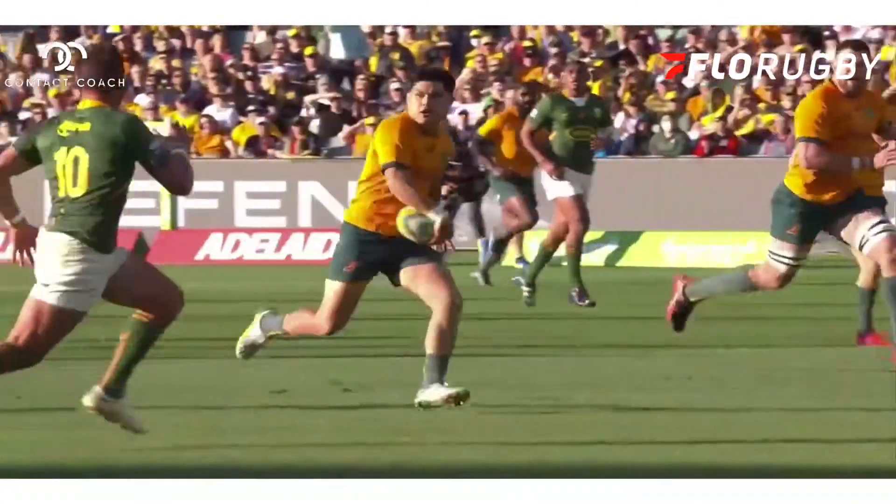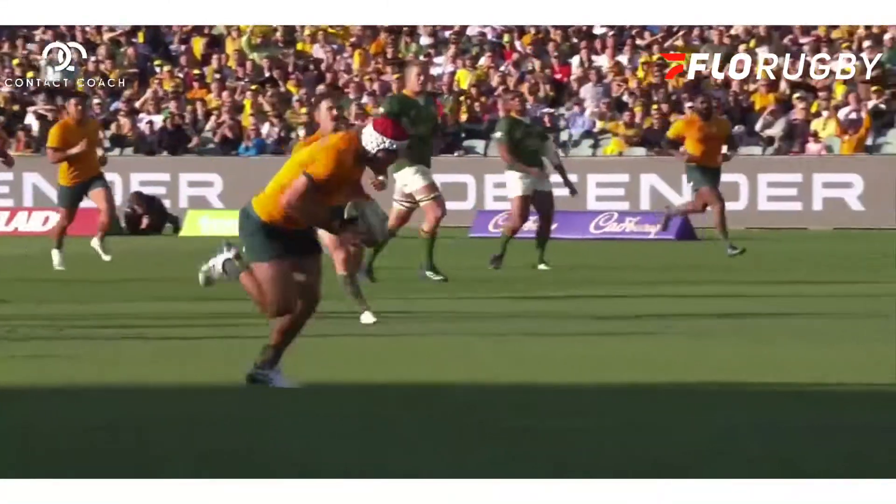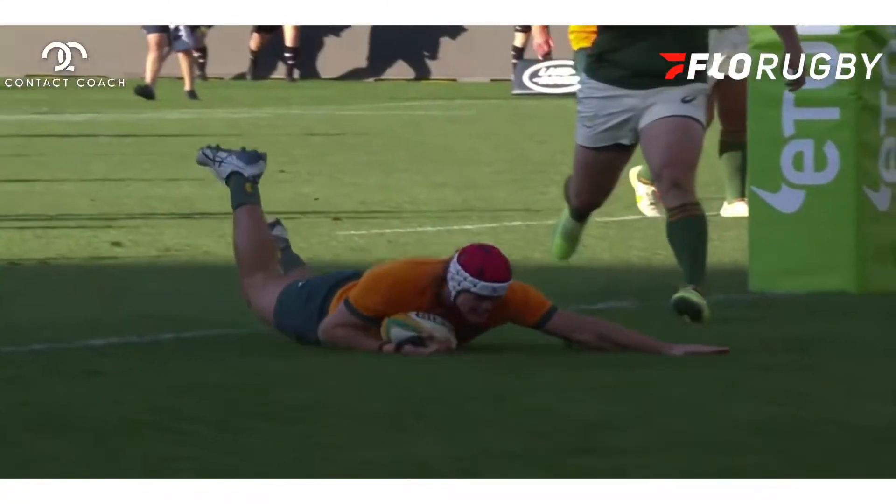The Wallabies scored an absolutely beautiful try against South Africa in round three of the Rugby Championship. Let's look at the building blocks — what allowed the Wallabies to score this brilliant try.